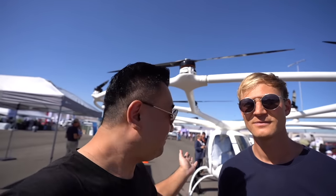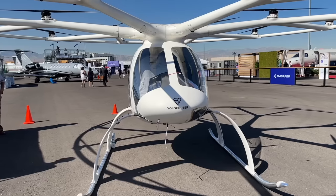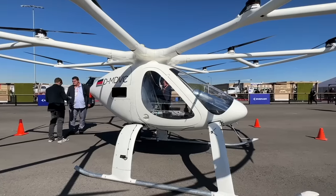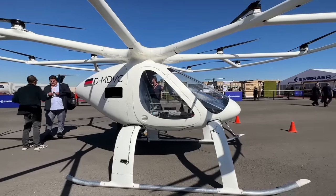Behind me here is the future of aviation — also a star of the show: the Volocopter eVito, an electric vertical takeoff and landing vehicle. I saw the demo; it was really cool to see this flying around.